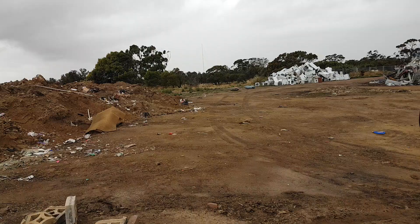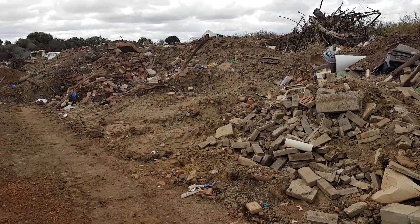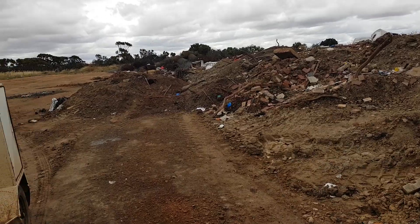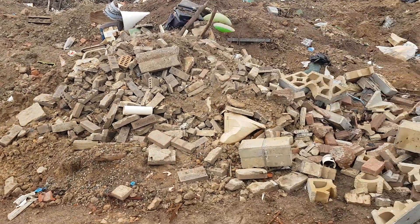I'm finding trash and treasure, relics, beautiful antique stuff — what people chuck out. I'm at the landfill section at the moment, and people have been dumping heaps of beautiful paving bricks and other bricks.